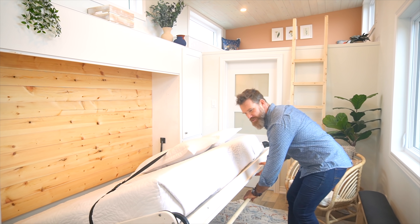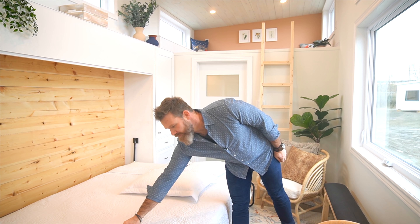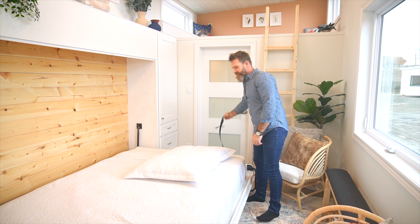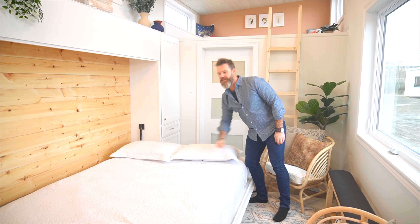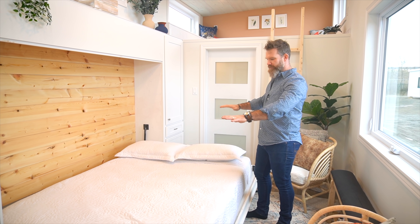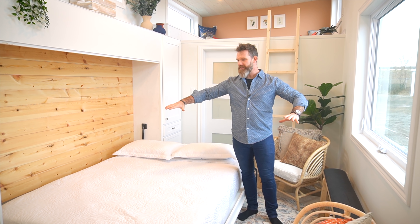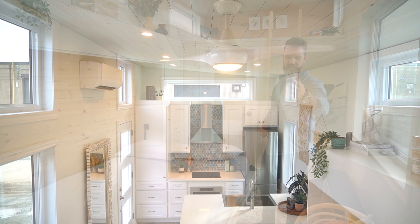We've partnered with Endy mattresses to get a Canadian-made mattress in here. A strap just holds it in while it's sitting up so it doesn't fall everywhere. Now we've got a nice queen-size bed here. This is horizontal instead of vertical — that's kind of how they label them — but this allows us to still walk around the bed when it's down to get to the bathroom at night or to get to the kitchen.